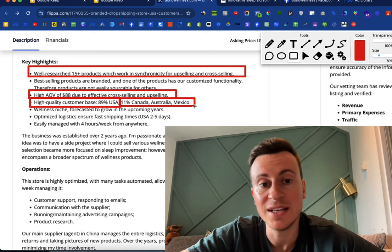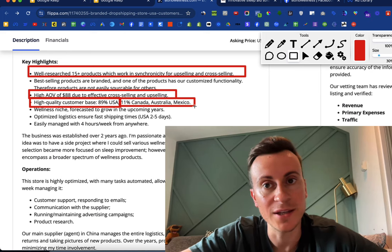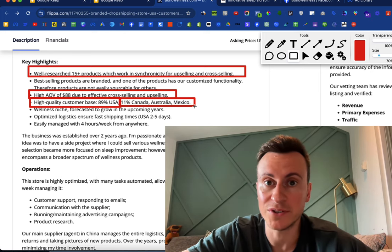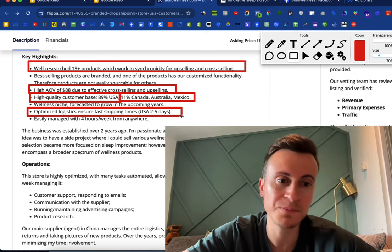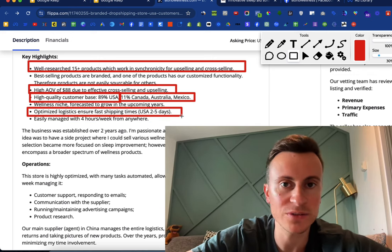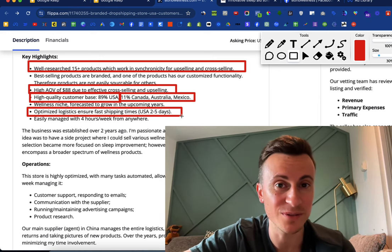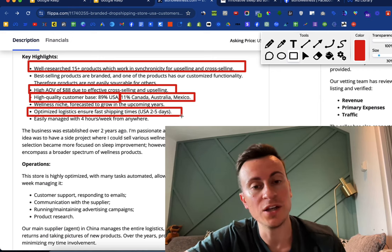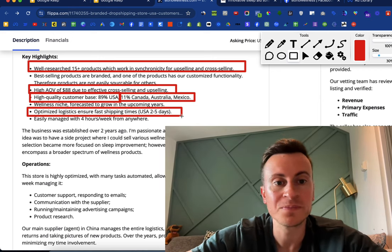Their customer base is roughly 90% USA and 11% Canada, Australia, and Mexico — so zero customer base from the UK. What does well in the UK tends to do well in the USA and vice versa. They optimize logistics to ensure fast shipping: USA two to five days, which is awesome. Instantly, anybody trying to sell this same product without private labeling or that can't deliver in two to five days is going to fall to the bottom of the pile from a consumer standpoint.